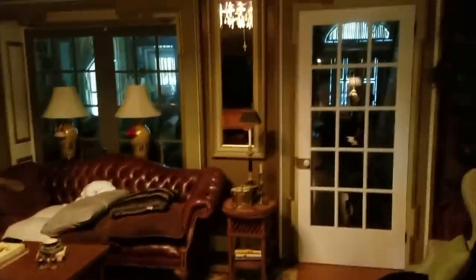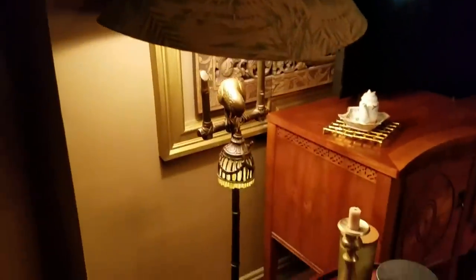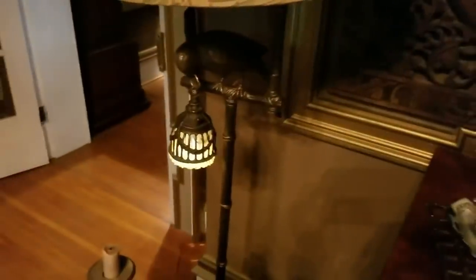My mom ended up buying this lamp. See this room it's going in - it's going right there. It's got this nice little night light on it. I really like that. It's real heavy metal. It's a really nicely made lamp. It's got that bird on it.